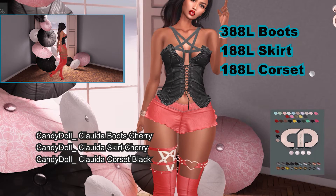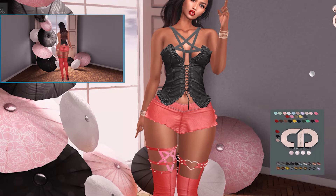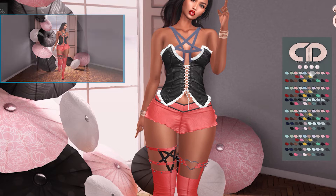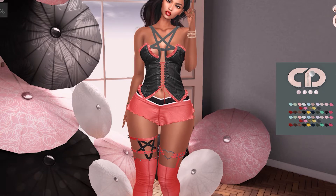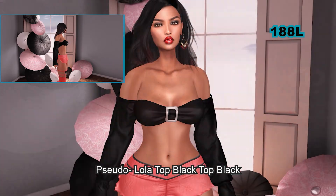This Candy Doll outfit can be worn by the Beliza, Hourglass, Hourglass Petite, and Maitreya mesh bodies. The corset can also be worn by the V-Tech. This entire outfit will cost you 764 Linden. I'm not sure if I like that price, but I think that some aspects of this outfit are pretty cute. The customization HUD included for each of the items does make the items worth their cost.